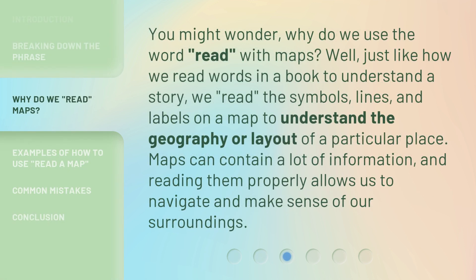You might wonder, why do we use the word "read" with maps? Well, just like how we read words in a book to understand a story, we "read" the symbols, lines, and labels on a map to understand the geography or layout of a particular place. Maps can contain a lot of information, and reading them properly allows us to navigate and make sense of our surroundings.